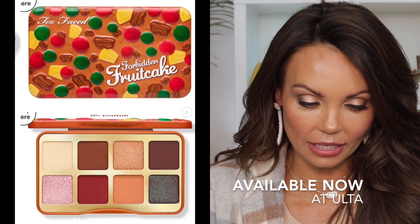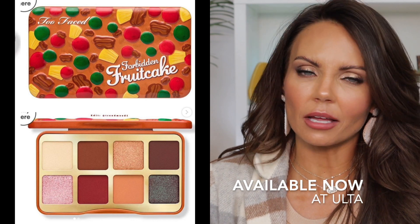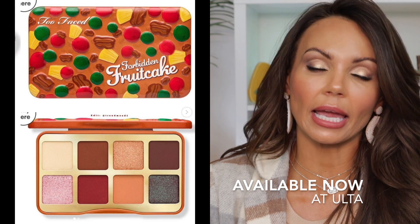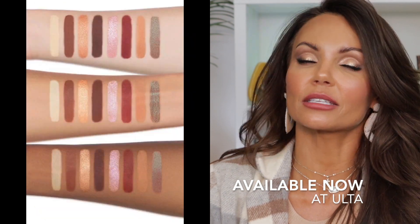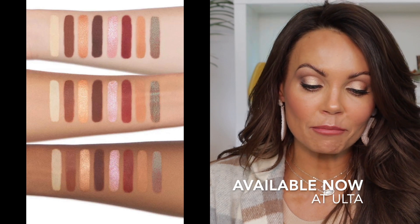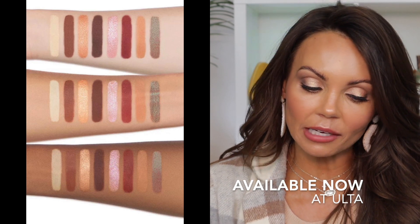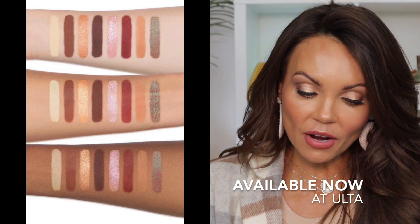Next up, we have from Too Faced — this is a holiday collection. This is called the Forbidden Fruitcake Mini Eyeshadow Palette. It retails for $27 and is available now at Ulta. It's a really cute little palette. I'm not going to be picking it up, but the color story is very pretty — it's a nice little palette.